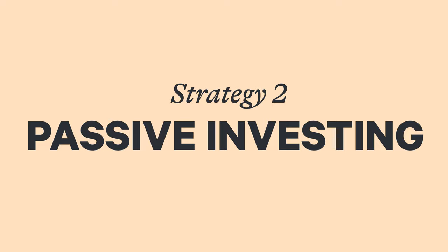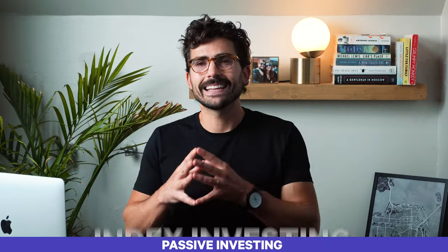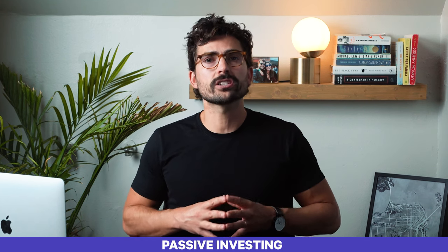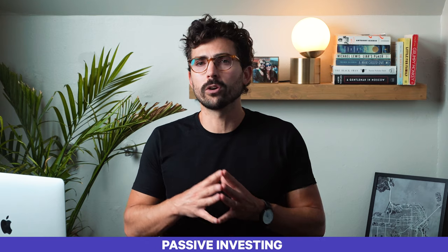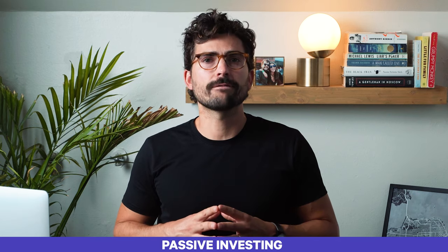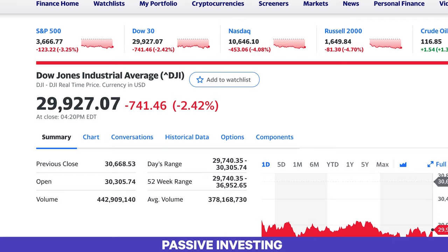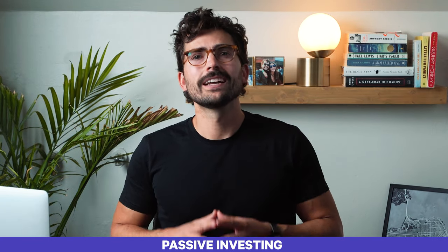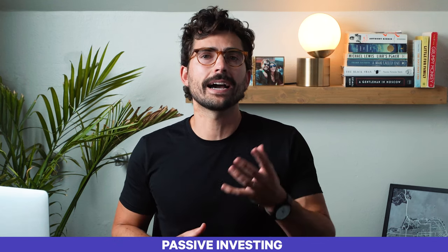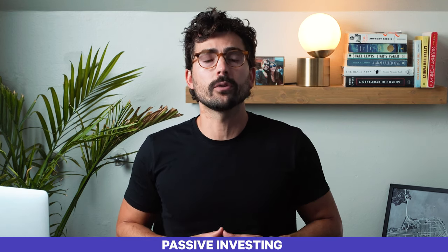Passive investing, on the other hand, is an investment strategy designed to maximize returns by minimizing buying and selling. Index investing is probably the most common passive investment strategy, whereby investors purchase a representative benchmark fund and hold it over a long time horizon. The prime example is to buy an index fund that follows one of the major indices like the S&P 500 or the Dow Jones Industrial Average. Whenever these indices switch up their constituents, the index funds automatically switch their holdings by selling the stock that's leaving and buying the stock that's becoming part of the index.